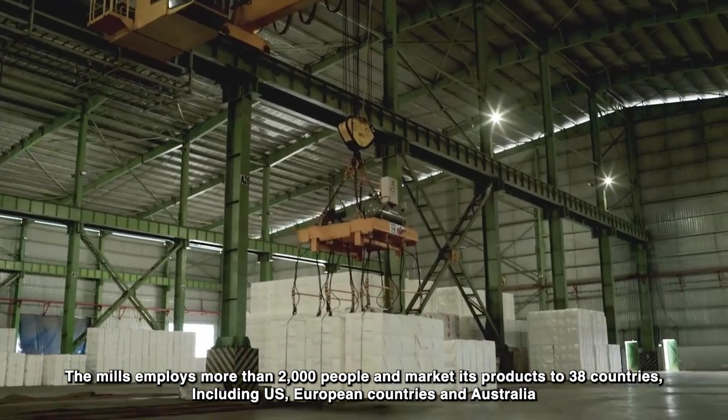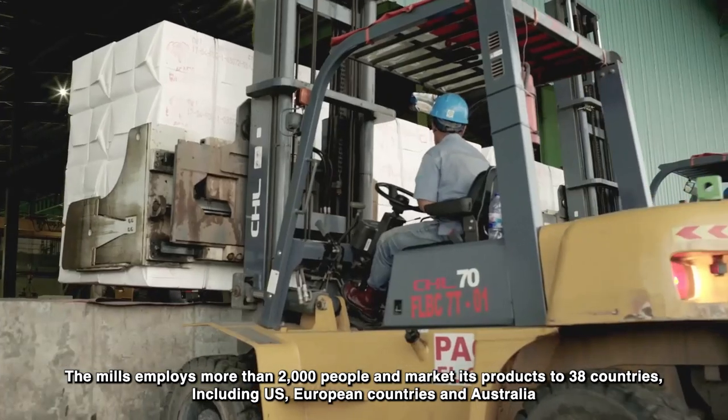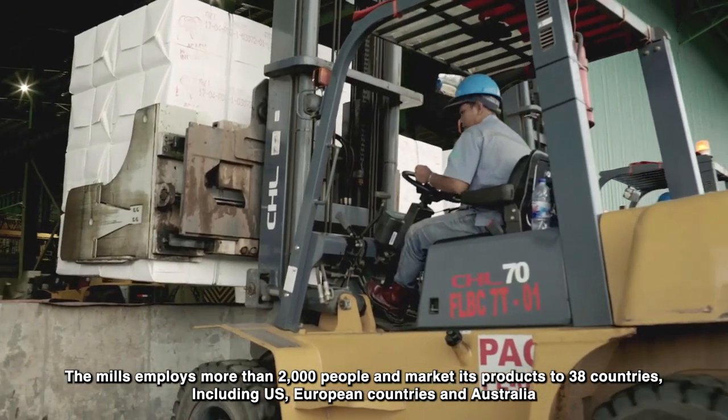The mills employs more than 2,000 people and markets its products to 38 countries, including the US, European countries, and Australia.